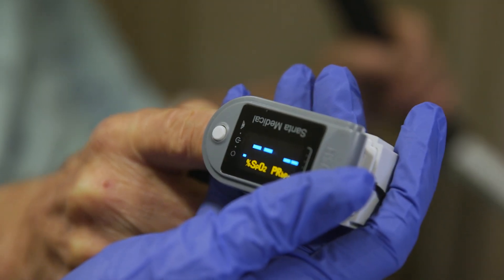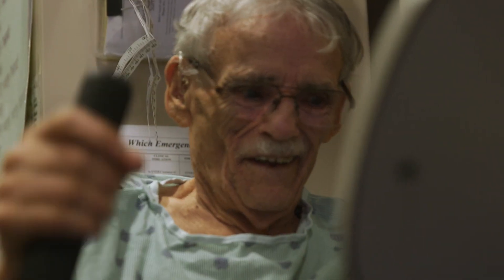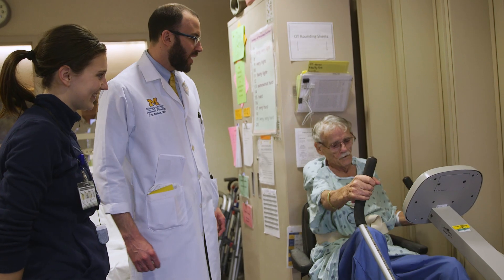Once you get beyond that point, we then have to look at preventing secondary or further strokes. Numerous studies have shown that if we remove the narrowing in the carotid artery, we can decrease the risk of another stroke happening — so that they don't suffer a second stroke and face another insult that reduces their chance of having a meaningful recovery.